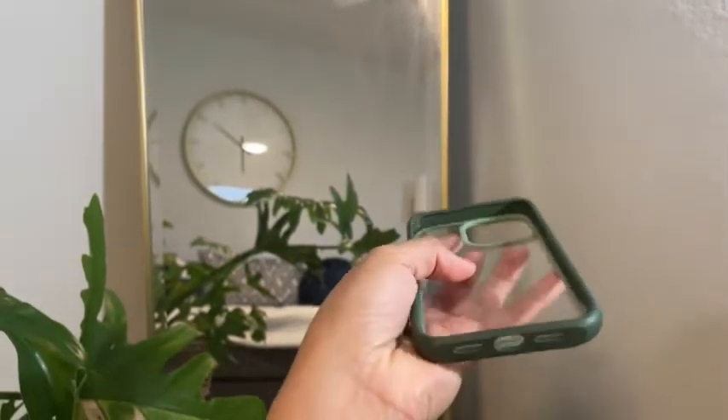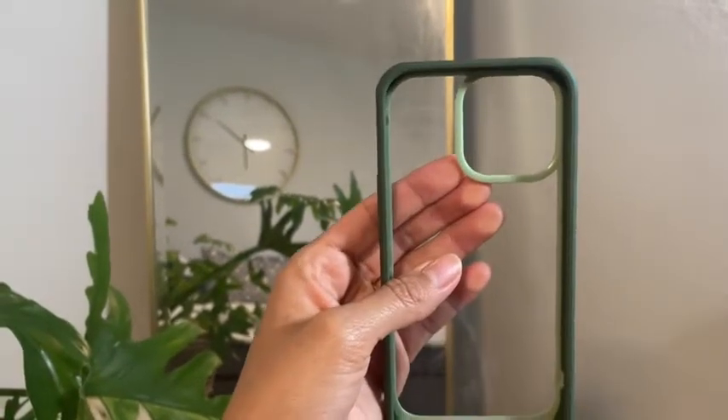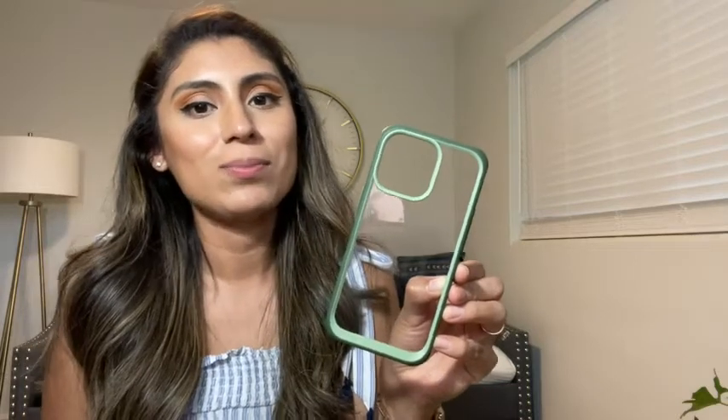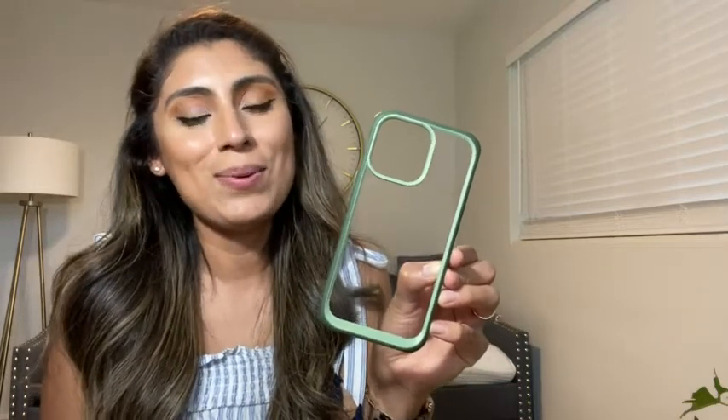I also like that on the back of the case where the camera is, it is slightly raised so if I were potentially to drop my phone nothing would happen to the camera or my phone. So if you're looking for a new iPhone 13 case definitely get this one from Subcase. That's my point of view.